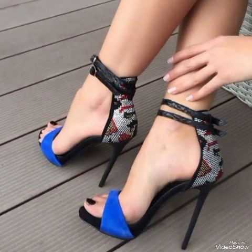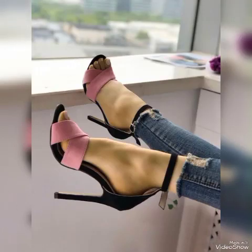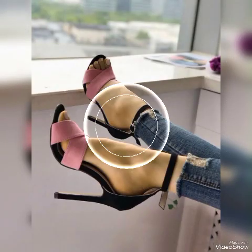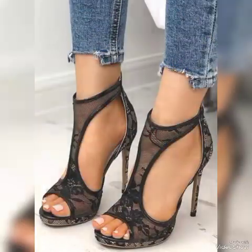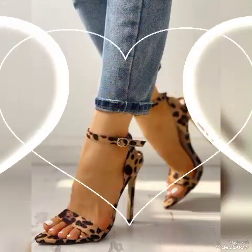Beautiful high heel sandals for the ladies with beautiful nail details and tie legs. Colors include red, white, black, blue, brown, purple, pink, golden, and green. Creative and vibrant colors — lovely patent leather high heel sandals for the ladies.